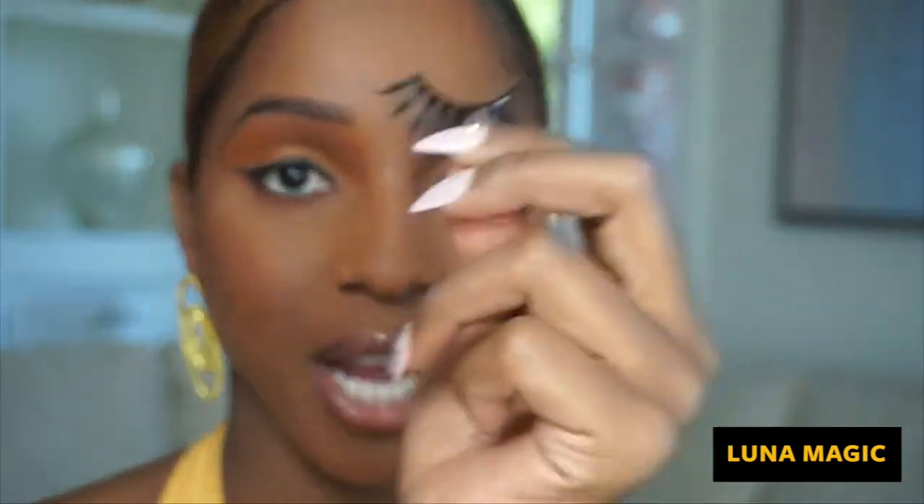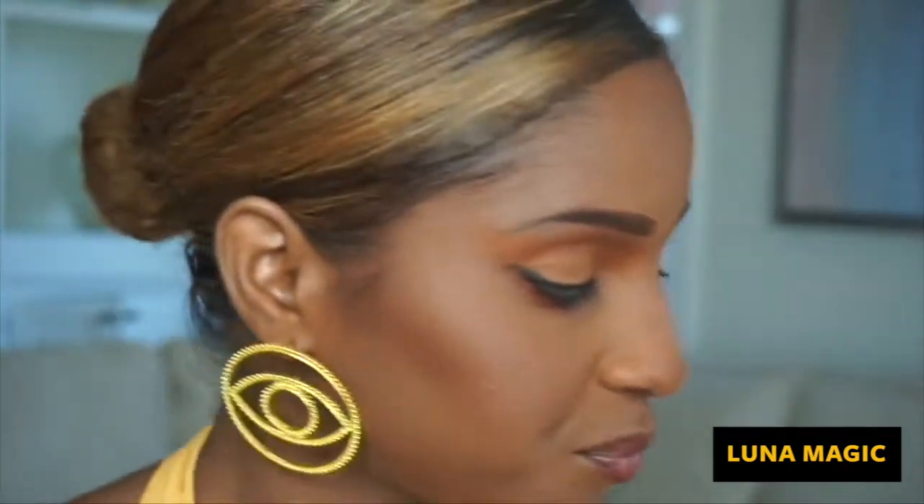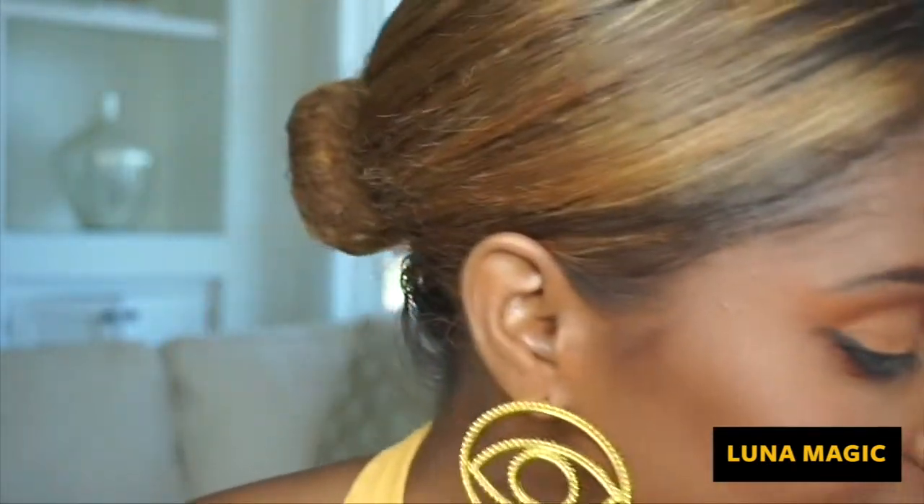I didn't do a straight line — I went beyond the band because I like for the hair to get a little bit of glue too. While the glue is drying, you blow it when you're in a rush, but while it's drying I like to go ahead and curl my lashes. Let me zoom in — bear with me.